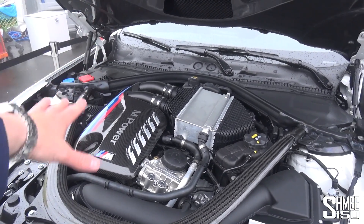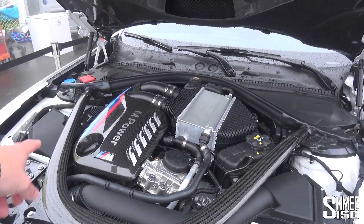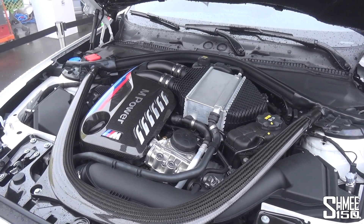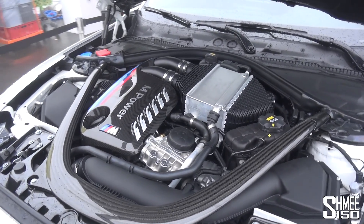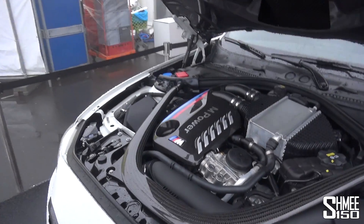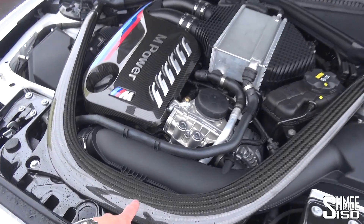Just quickly to recap: three litre, twin turbocharged, twin scroll turbos, straight-six engine, 410 horsepower, 550 newton meters — touch quicker than the outgoing M2. You can have a manual or a DCT. Which have you gone for? DCT. Makes sense for lots of miles, and I have a manual at home. The front end will be much better than the M2. M Performance parts under the cover — with the stripes on it.